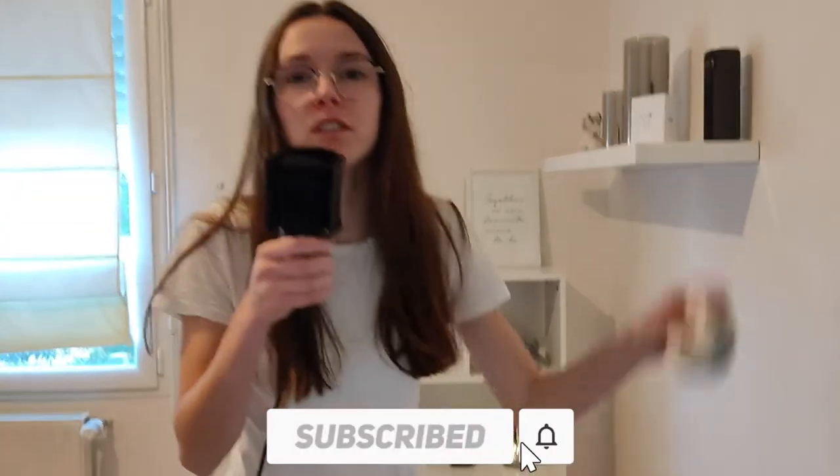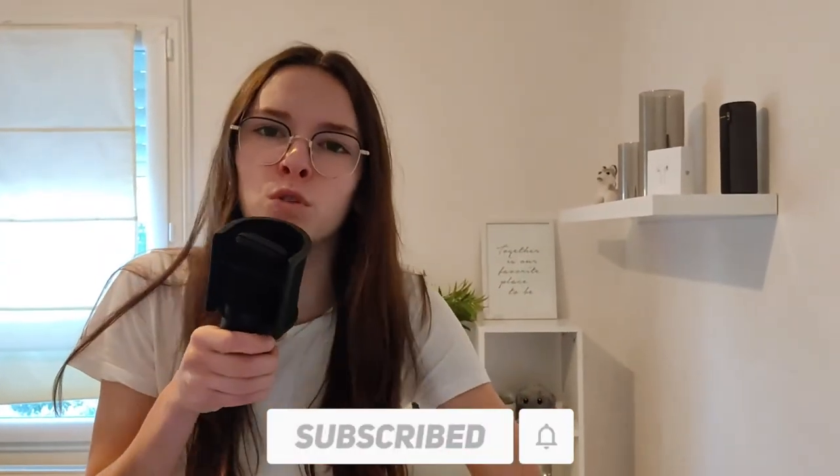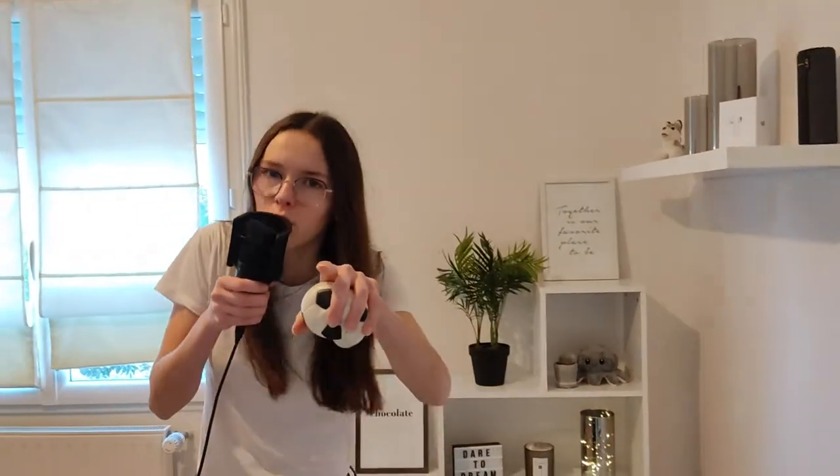J'espère que cette petite vidéo vous aura plu. C'est déjà la fin — ça fait 25 minutes qu'on est en train de tourner ! Je vous dis à la prochaine pour une nouvelle vidéo. Bye bye !